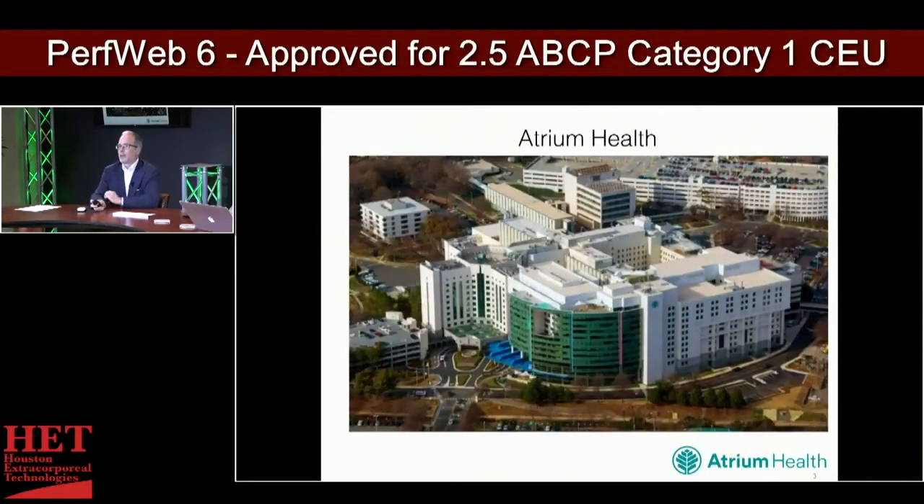This is Carolina's Medical Center. It's a part of Atrium Health, which was previously named Carolina's Health Care System. That name change occurred probably within the last month. It's a quaternary care hospital for Carolina's Health Care System, now Atrium Health.